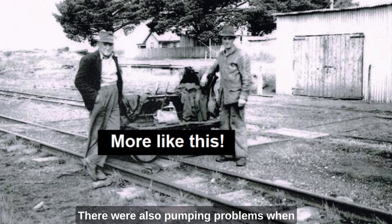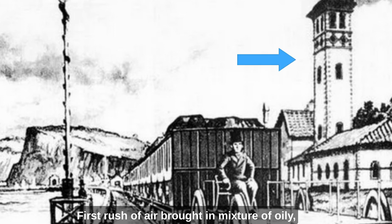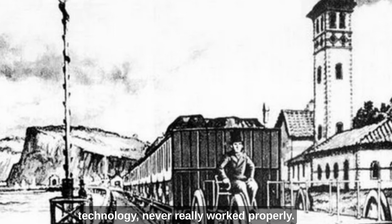There were also pumping problems. When they switched on in the morning, each pumping station was like the inside of a vacuum cleaner bag — the first rush of air brought in a mixture of oily water, rust, dead rats and mice, and so on. The telegraph, which was a new technology, never really worked properly, and the leather seals continued to leak. So the pumps had to be run continuously to maintain the vacuum, and this was very expensive.